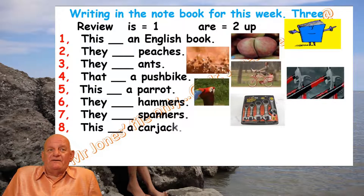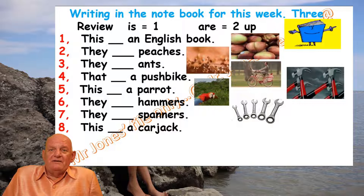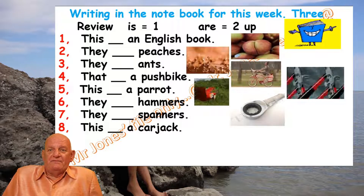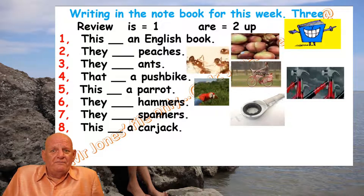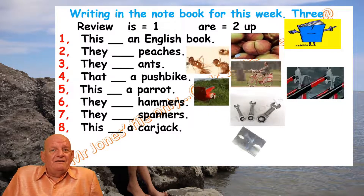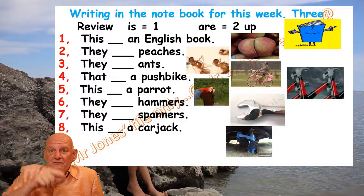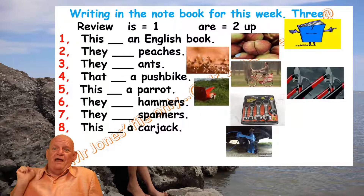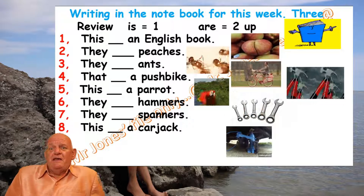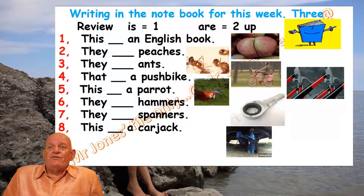Number eight: 'This [blank] a car jack.' What is a car jack? Maybe your dad will know if he has a car. A car jack makes the car go up so that when your wheel is broken, you can take it off and put a new wheel on. How many car jacks can you see — one or more than one? Then write the correct answer.